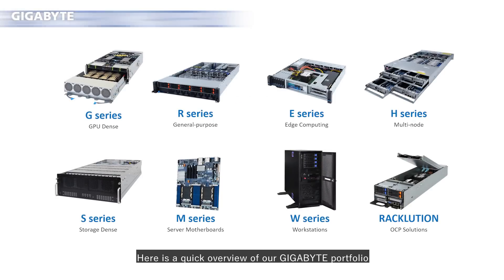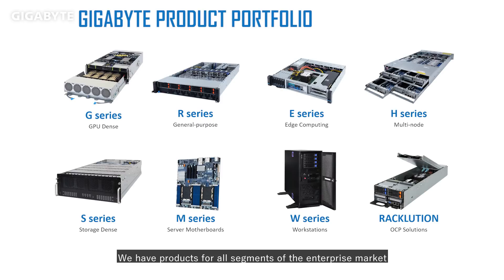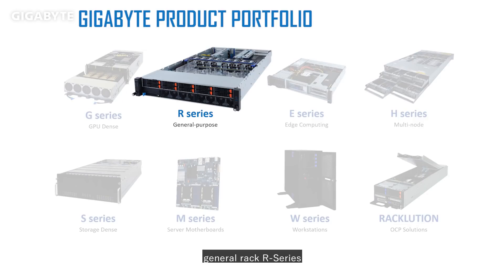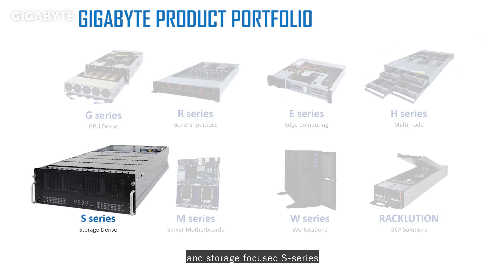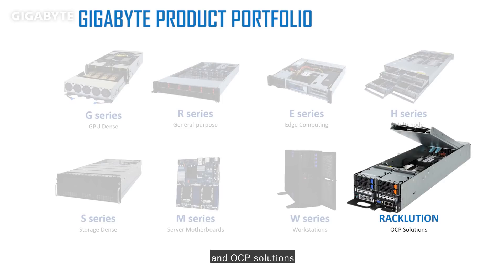Here I'd like to shift gears and discuss our Gigabyte servers. Here's a quick overview of our Gigabyte portfolio. We have products for all segments of the enterprise market. As for our rack servers, we have the GPU-Dense G-Series, General Rack R-Series, 5G Edge E-Series, High-Density H-Series, and Storage-Focused S-Series, as well as server motherboards, workstations, and OCP solutions.